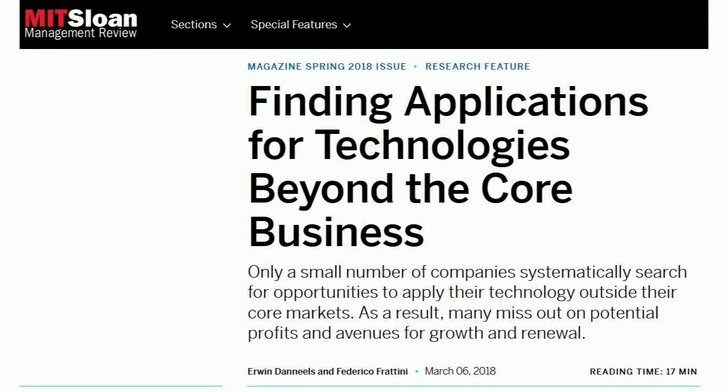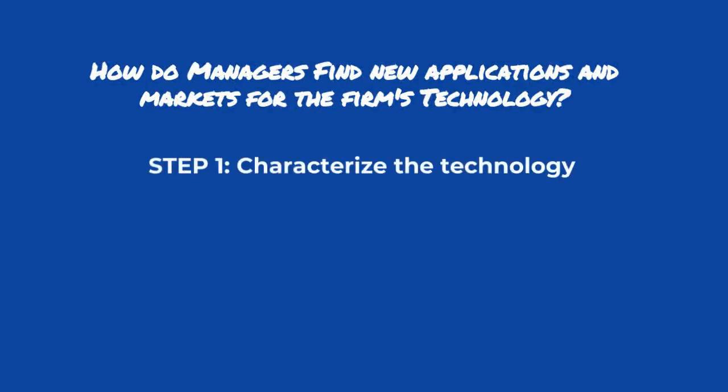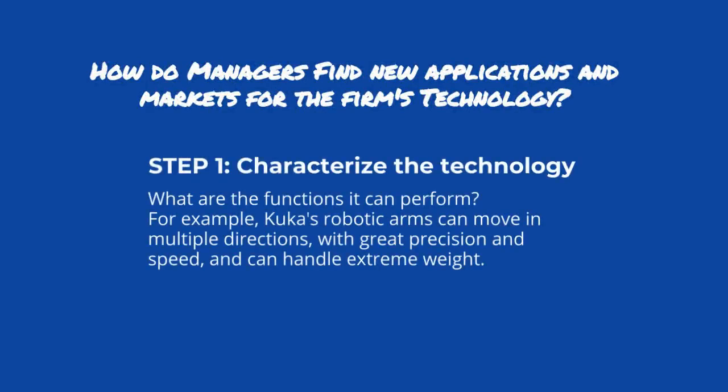Professors Daniels and Frattini studied this and offer four main steps. Step one is to characterize the technology — what are the functions it can perform? For example, KUKA's robotic arms can move in multiple directions with great precision and speed, and can handle extreme weight.